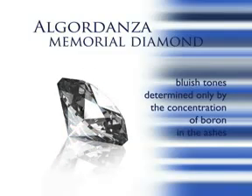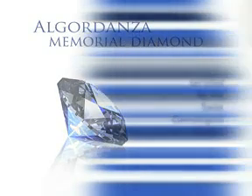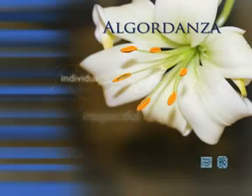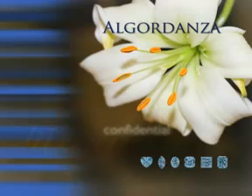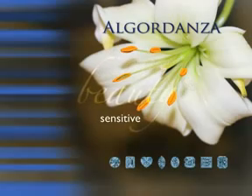An official certificate of origin accompanies each diamond to ensure its distinctiveness and authenticity. The name Algor Danza comes from the Rhaeto-Romanic word for remembrance. With its good name and of course with famous Swiss precision, the company guarantees the high quality of the commemorative diamonds it produces.